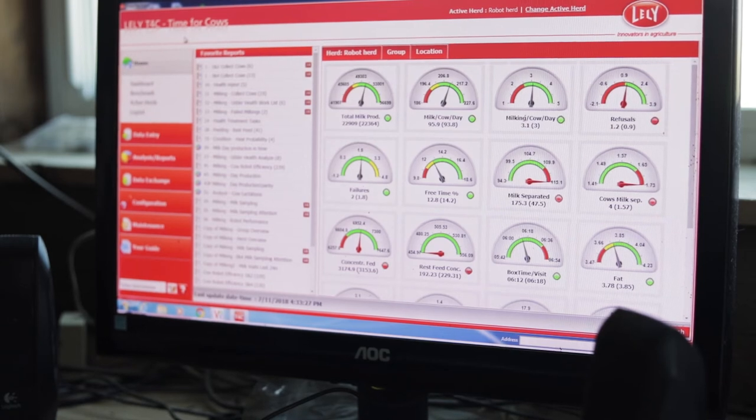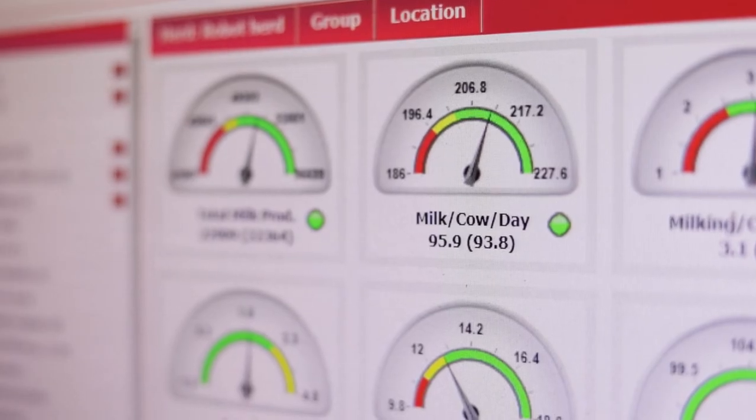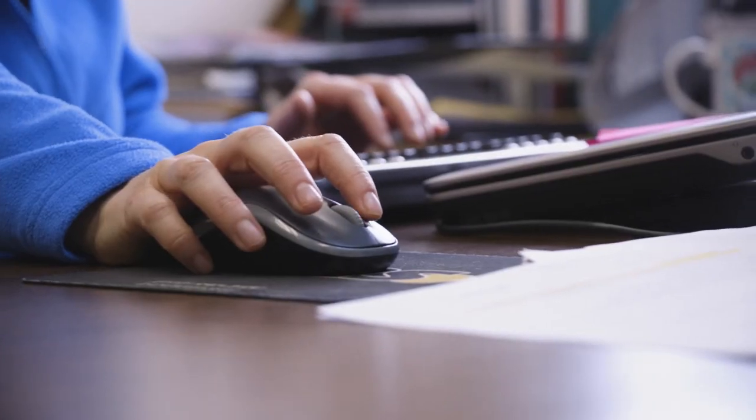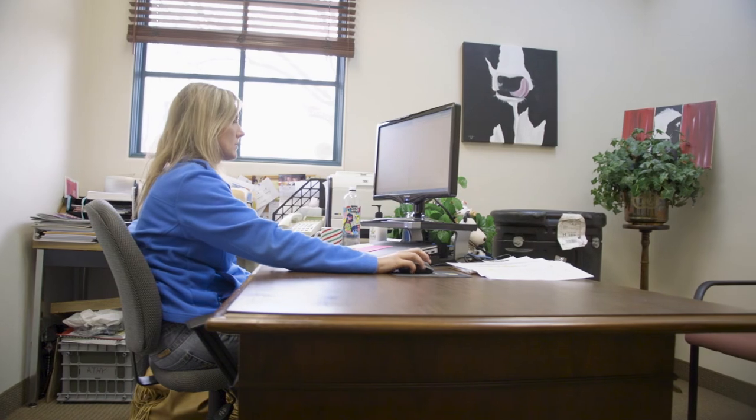More data translates into more knowledge and greater efficiencies, both on the farm and across the overall dairy industry. The collective database that we have is what can benefit all producers. When we start talking about genetics and genomics and all of that sort of thing, we need a collective database so that we can be statistically significant in our numbers.